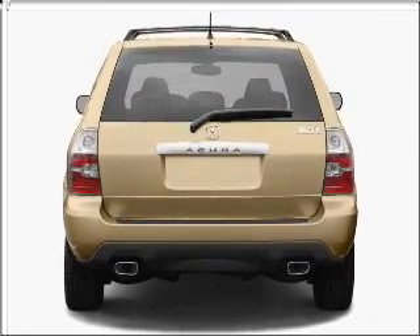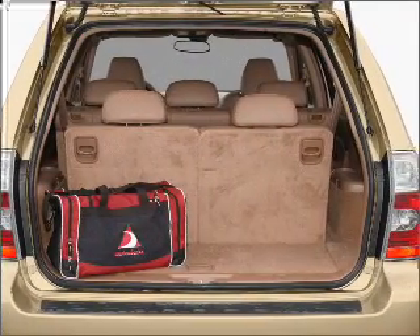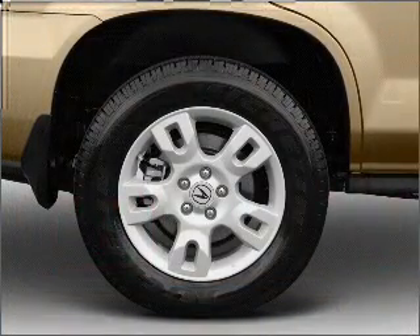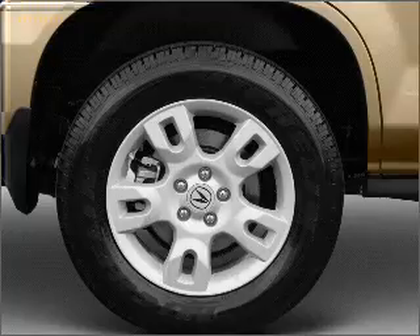Navigation included to help you get to your destination with ease. Stand out from the crowd with premium wheels. You will appreciate the safety feature of anti-lock brakes. There's nothing like a sunroof on a nice day. And memory settings are one of many features.